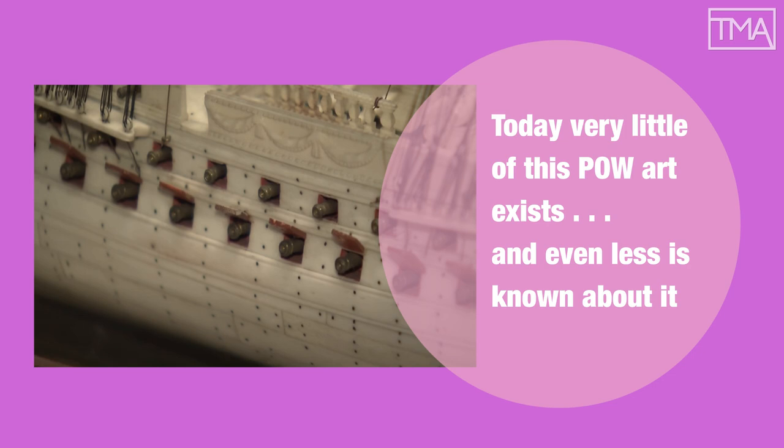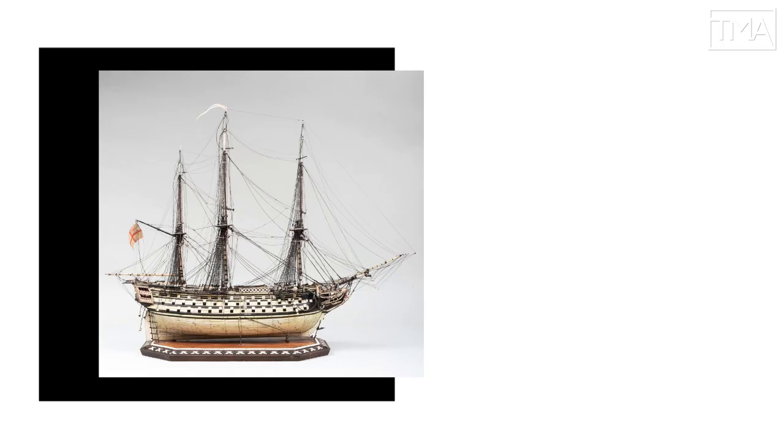Today, very little of this POW art exists, and even less is known about its makers. That doesn't stop the work from selling — pieces that hit the auction block recently have gone for as much as $28,000. Pretty nice for old Francois, if he were here to see it.